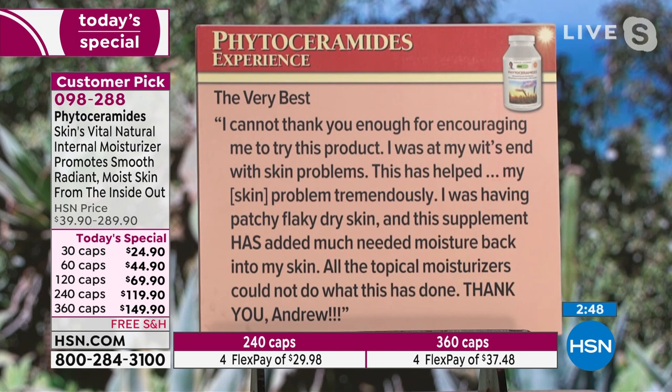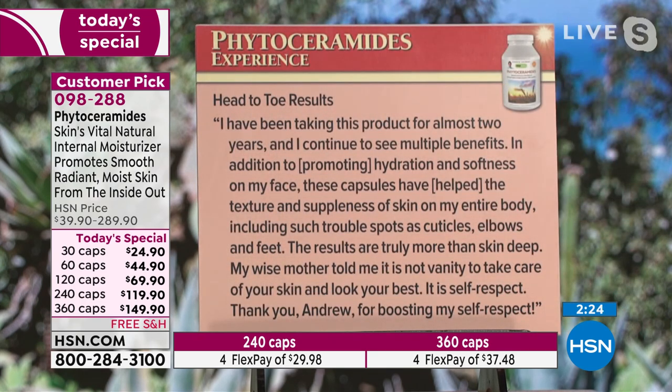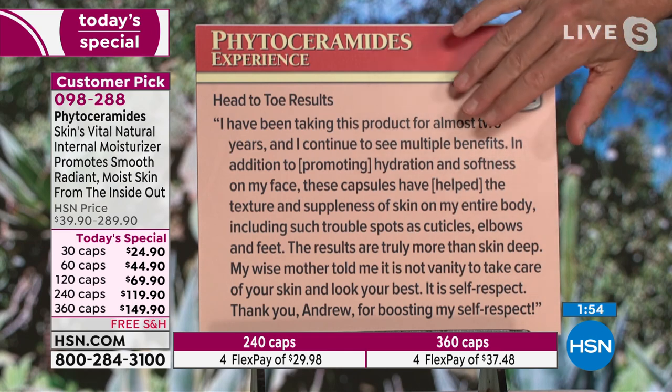'The very best. I cannot thank you enough for encouraging me to try this product. I was at my wits end with skin problems. This has helped my skin problem tremendously. I was having patchy, flaky, dry skin, and this supplement has added much needed moisture back into my skin. All the topical moisturizers could not do what this has done. Thank you, Andrew.' Head-to-toe results: 'I've been taking this product for almost two years and I continue to see multiple benefits. In addition to promoting hydration and softness on my face, these capsules have helped the texture and suppleness of skin on my entire body, including such trouble spots as cuticles, elbows, and feet. My wise mother told me it is not vanity to take care of your skin and look your best — it's self-respect. Thank you, Andrew, for boosting my self-respect.'